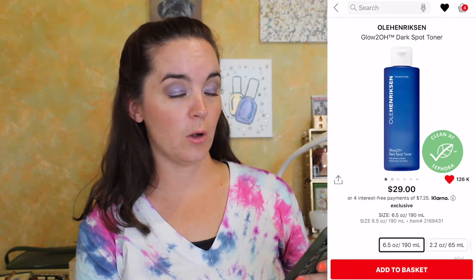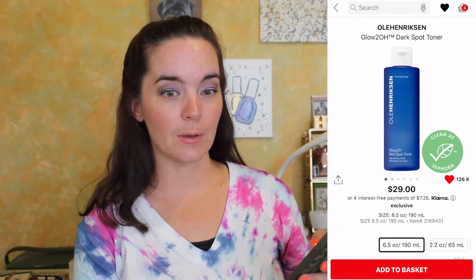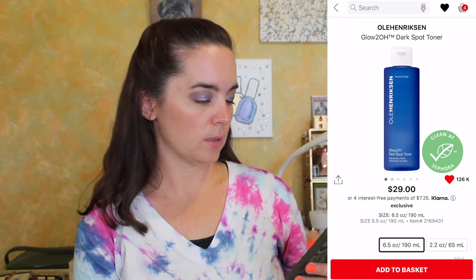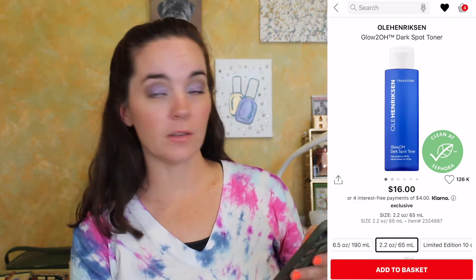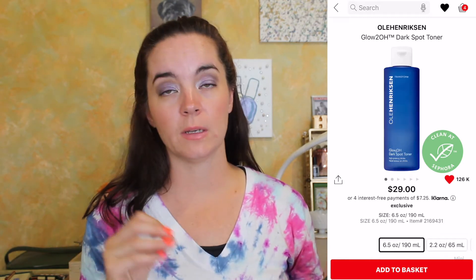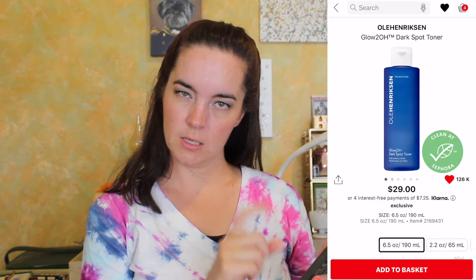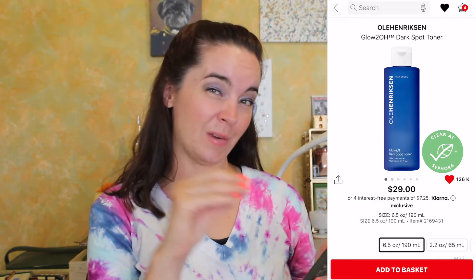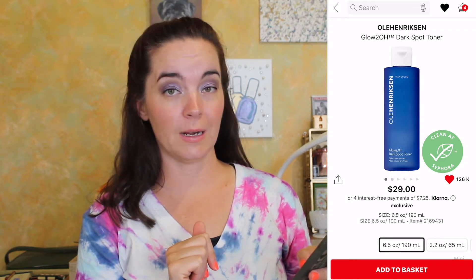Next we have another toner — this is the Ole Henriksen Glow 2 Oh! Dark Spot Toner. I've heard the most amazing things about this. Oh, there's a smaller one — 10 ounce — oh my gosh. I've heard wonderful things and I really really want to try it. I didn't realize there was a smaller one. For the sake of this video we're going to put the 6.5 ounce, which is $29, in my cart.